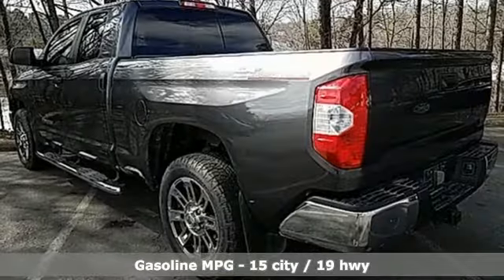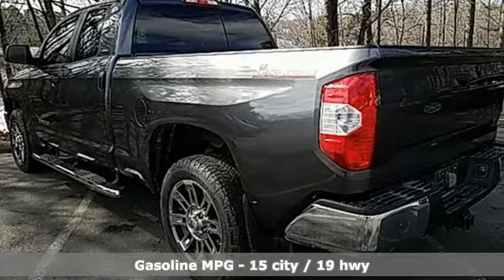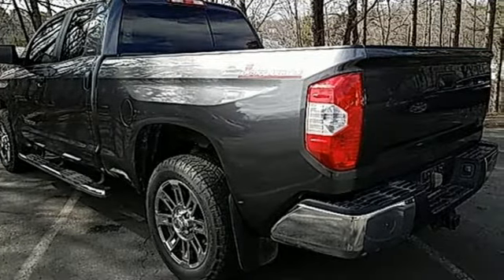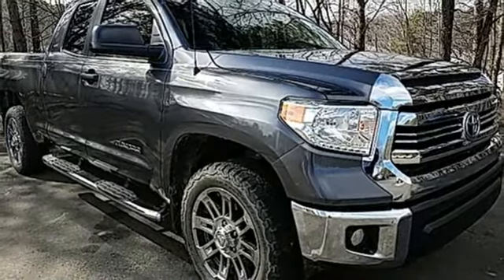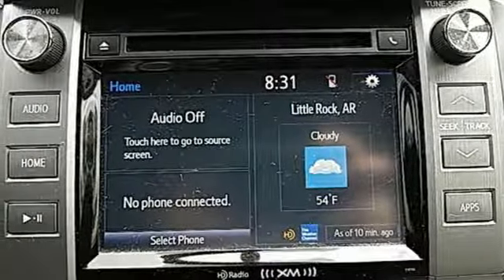It comes with the features you need, and better yet, want: streaming audio, power heated mirrors, manual tilting steering column, wireless phone connectivity, air conditioning, V8 engine, and gas pressurized shocks.